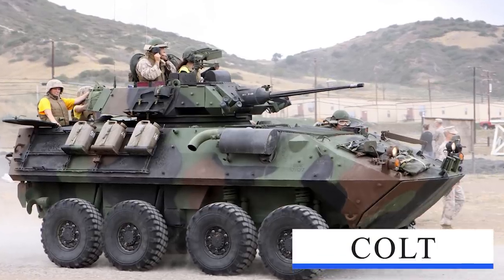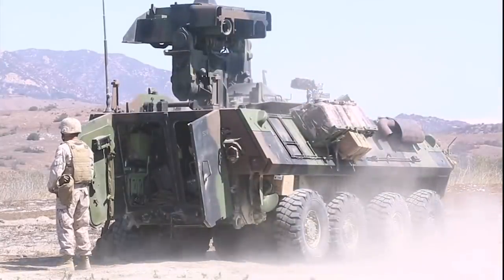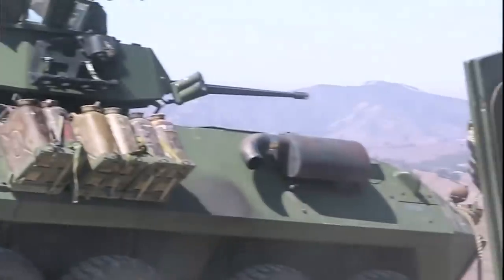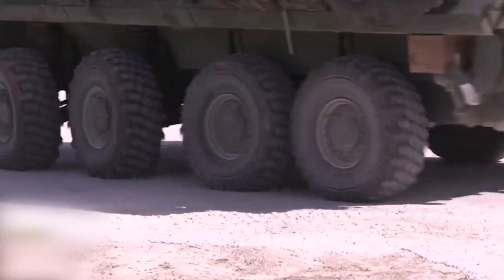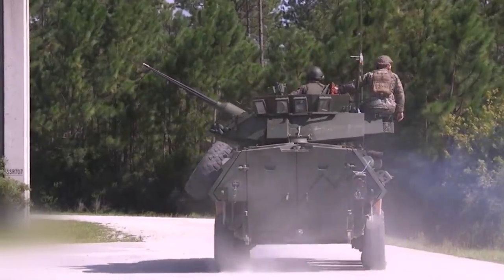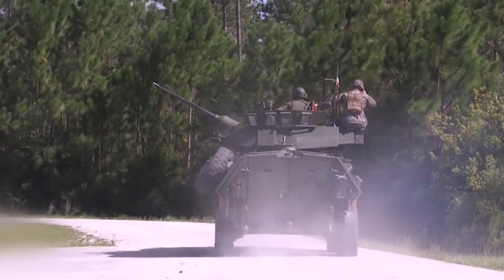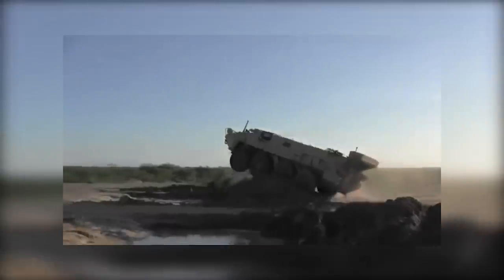Colt LAV (Light Armored Vehicle): In the 1980s, the U.S. Marine Corps fielded the LAV-25, an 8x8 all-wheel-drive armored car with a 25mm automatic cannon, designed as a highly mobile scouting platform. Powered by a 275-horsepower turbocharged diesel engine, the LAV-25 can reach 62 mph on roads. It is also amphibious, capable of crossing rivers and waterways as large as the Panama Canal, and light enough to be carried by large transports like the C-5 and C-130.